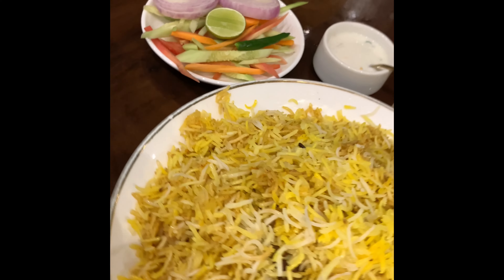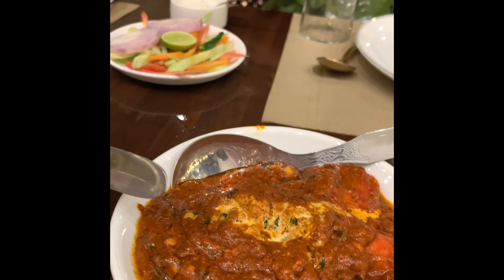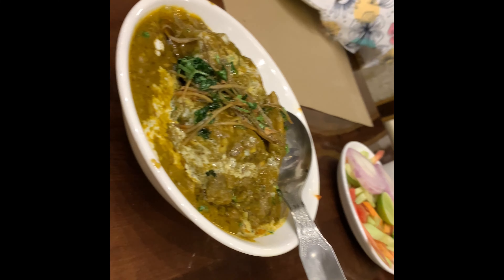In this restaurant, we had to try a biryani, and as usual we had to try a biryani here. The biryani has been recommended along with chicken tikka masala. This is a very delicious chicken.